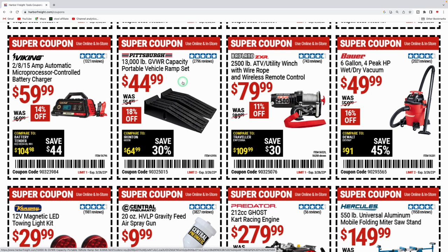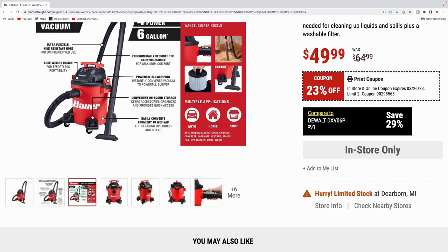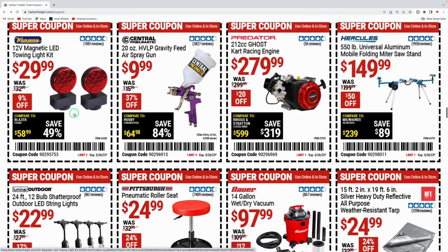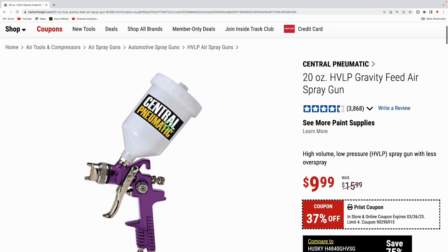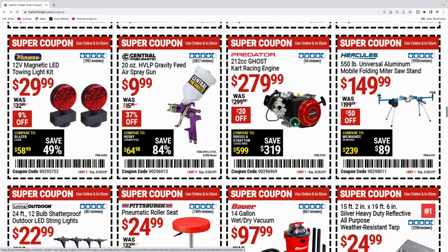They got the Viking battery charger for $59.99, was $69.99. Pittsburgh vehicle ramps for $44.99 — nice to have when working underneath your car, ten bucks off. The Badlands 2,500-pound utility winch, which I own on my UTV and it works really well, is $79.99. The six-gallon Bauer wet and dry vac is $49.99, was $64.99. The 12-volt towing light kit is $29.99. The paint gun I always talk about is back down to $9.99 — it's a high-volume low-pressure gravity-fed spray gun with a 1.4mm nozzle, was $15.99.